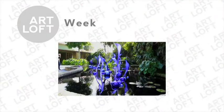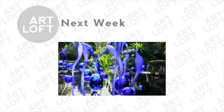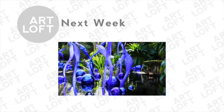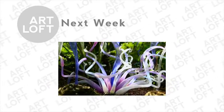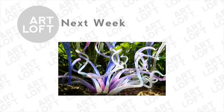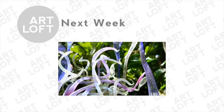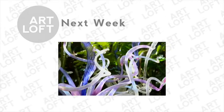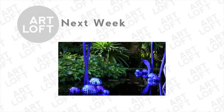Next week on Art Loft: Fairchild started its art program in 2005, and our very first art exhibit was Dale Chihuly. It seemed very appropriate to celebrate our 10th anniversary by bringing Dale Chihuly back to Fairchild. What makes his medium — glass — so wonderful within a garden setting is that it's very malleable. It's very soft.